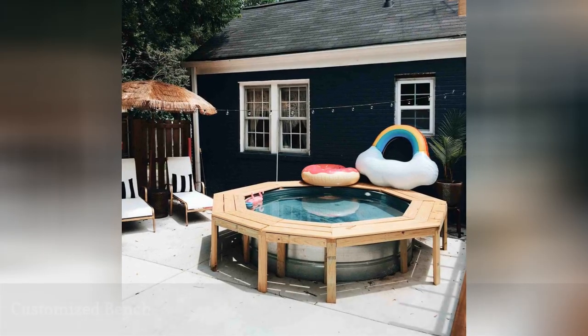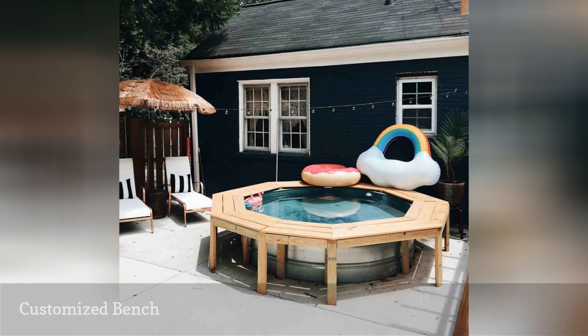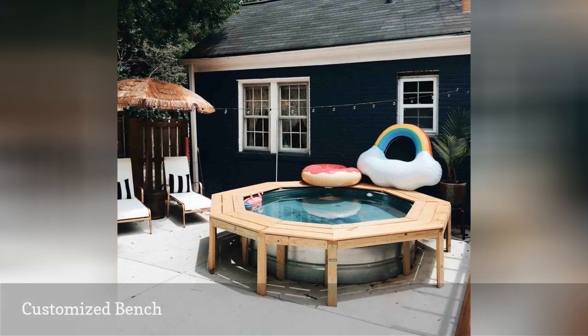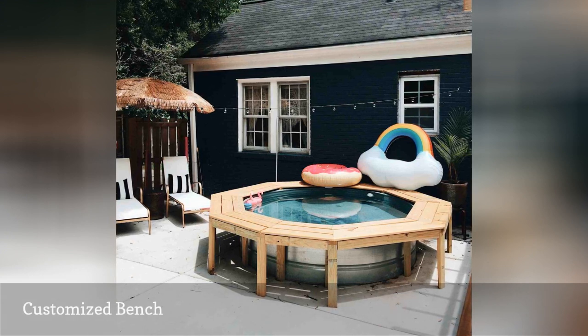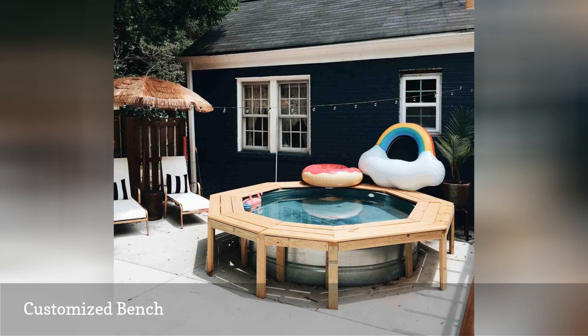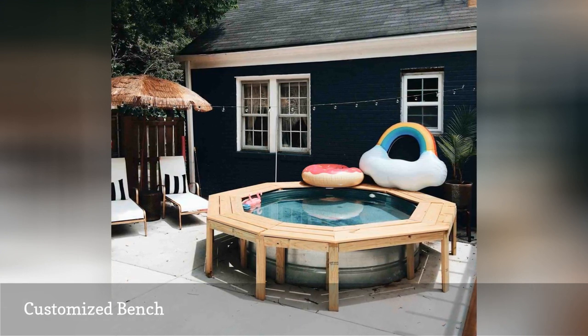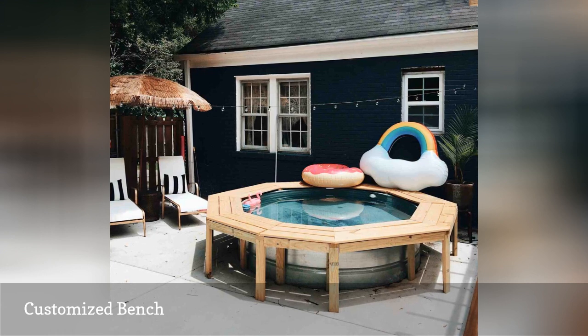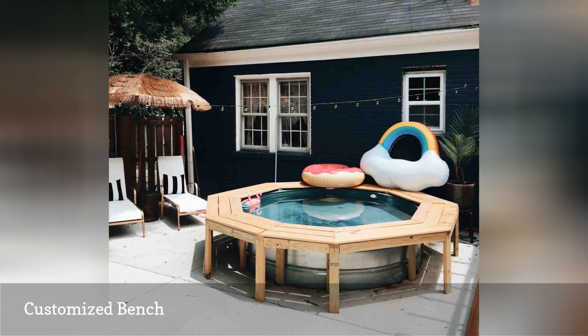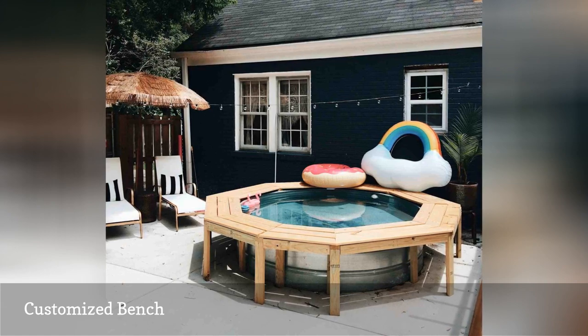When Nashville-based best friends Savannah and Casey set up a stock tank pool the previous year, they thought it might be nice to just sit around the pool with their feet dangling in. But not on that uncomfortable edge — "can't blame a stock tank, it's not really what it was made for," they wrote in their blog, Hey Wanderer. "Anyway, we decided to build a bench this year. It has been fantastic. Being able to sit on the edge with your feet in the water means you'll be using the heck out of your pool."